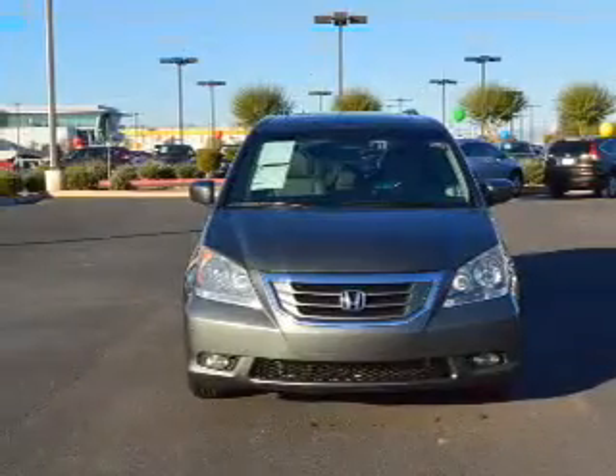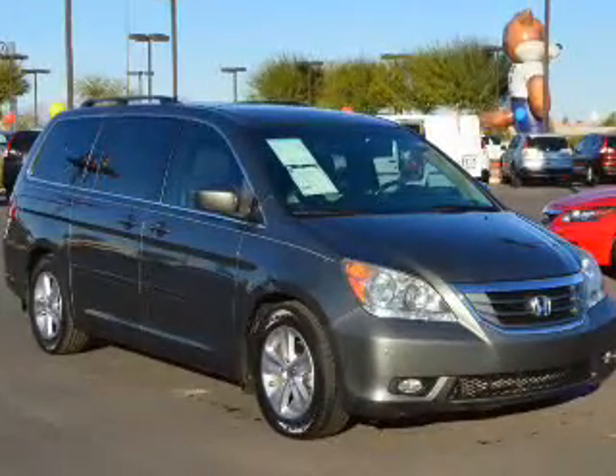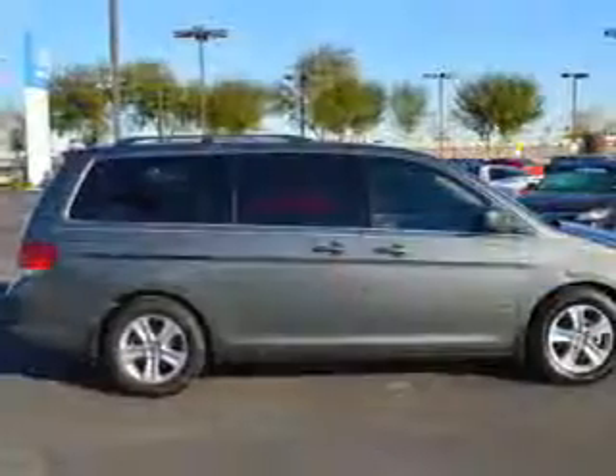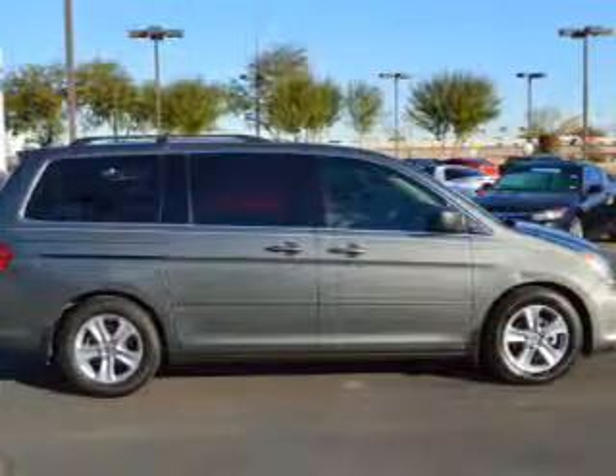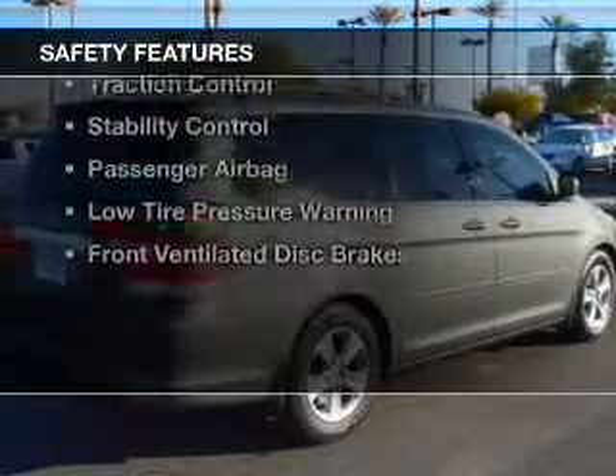electric trunk, leather seats, heated seats, Bluetooth connectivity, Sirius XM satellite radio, digital audio input, steering wheel controls, a DVD system, and memory seats. Safety was made a priority with these features.